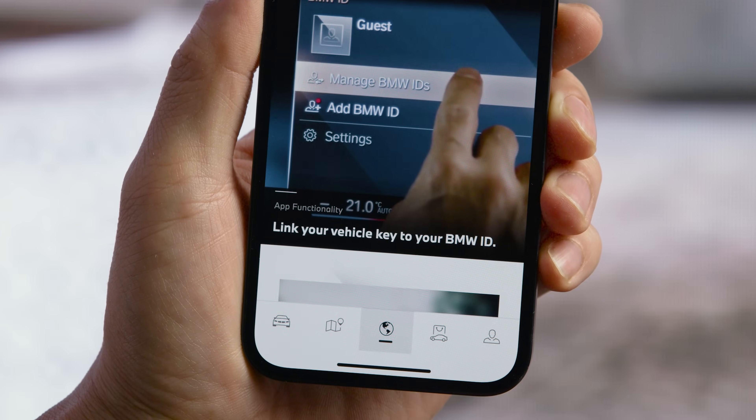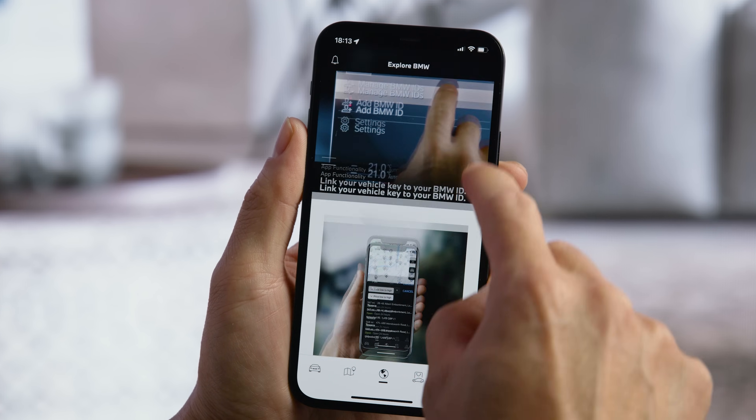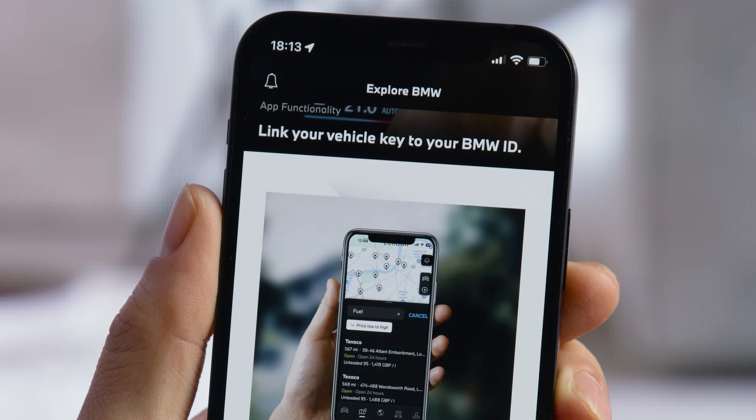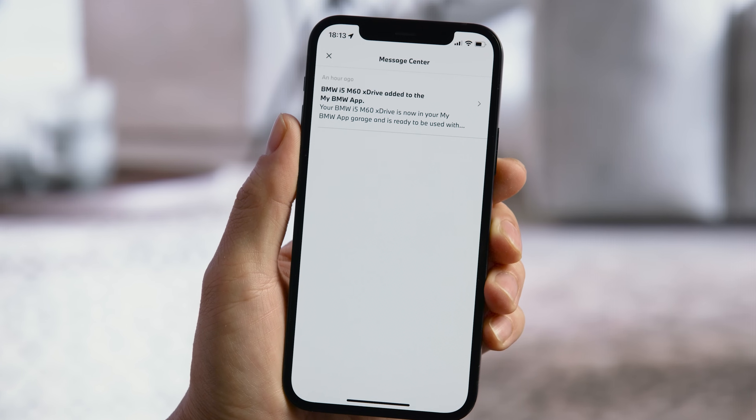Check out the Explore tab with news and practical tips on how to make the most out of BMW products. In the Message Center, you will find personalized information with topics that need your attention.